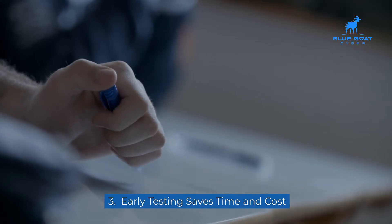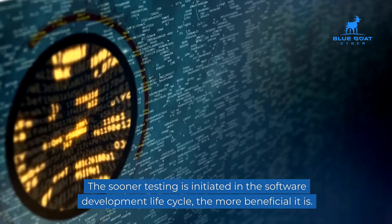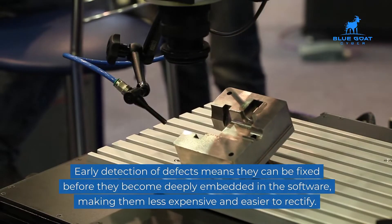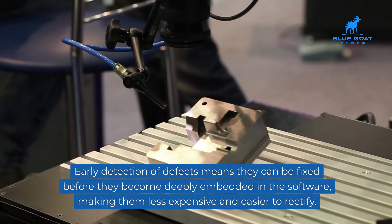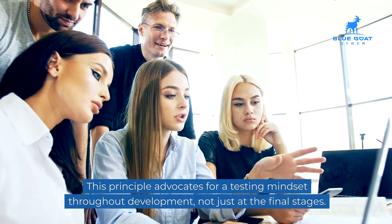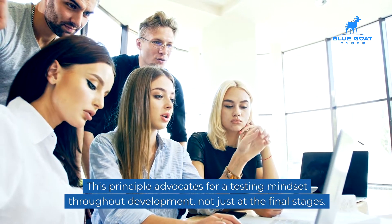Three: early testing saves time and cost. The sooner testing is initiated in the software development lifecycle, the more beneficial it is. Early detection of defects means they can be fixed before they become deeply embedded in the software, making them less expensive and easier to rectify. This principle advocates for a testing mindset throughout development, not just at the final stages.